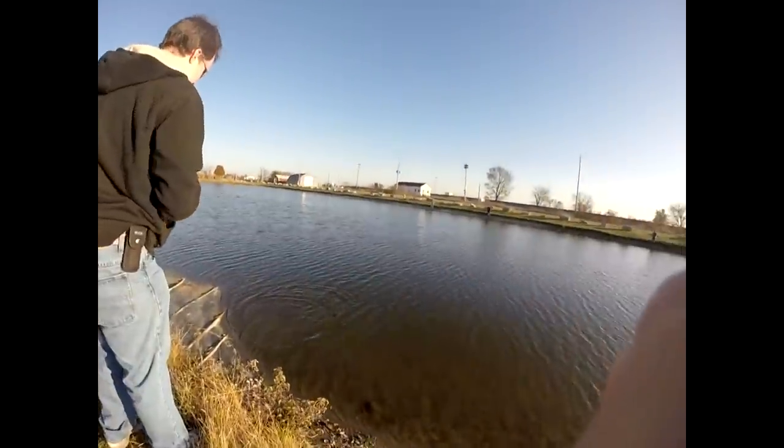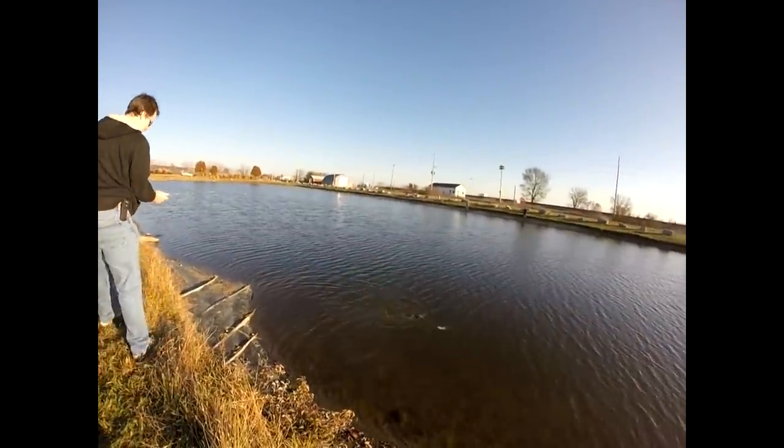Looks like Shane's gonna have two to my one if he gets this one in — it's a fighter.